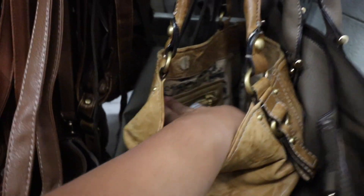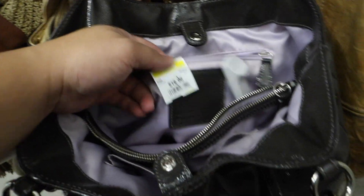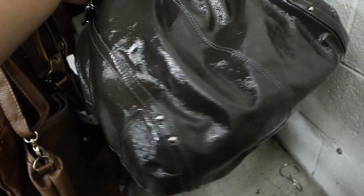This is a vintage Juicy Couture bag — look at that — leather. What's this? Is this a Coach? I think so. Yeah, it is. This one's $20 — patent. It's honestly not the worst, though.